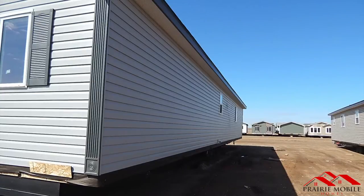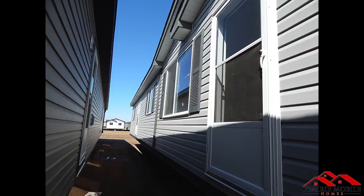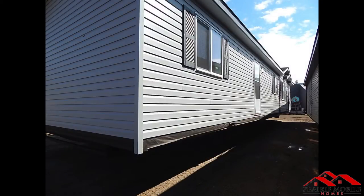Here are some exterior photos of the home — side, other side, and now the back.